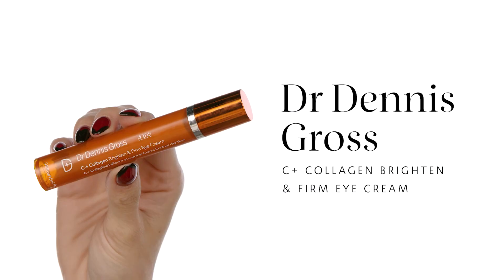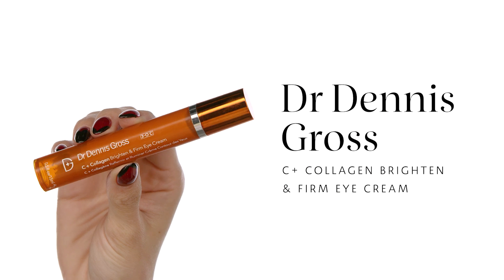We're going to go into the eye cream. This is the Dr. Dennis Gross C+ Collagen Brighten and Firm Eye Cream. You really want to make sure you hydrate your eyes every time you do your makeup. I love this one because it's great for tired looking eyes and amazing to use under makeup — it makes sure your concealer stays put throughout the day.